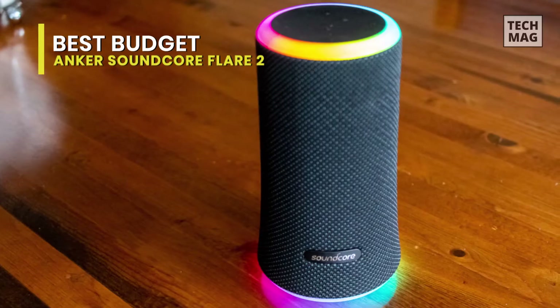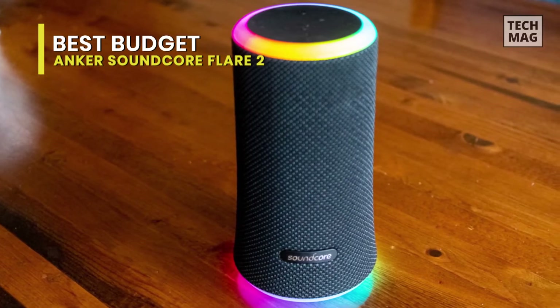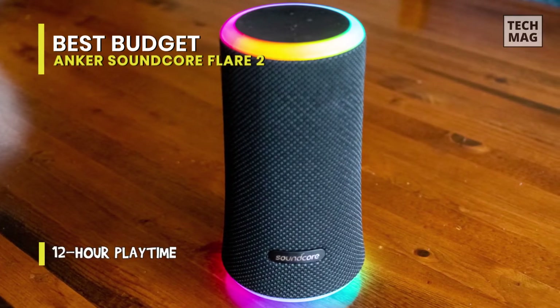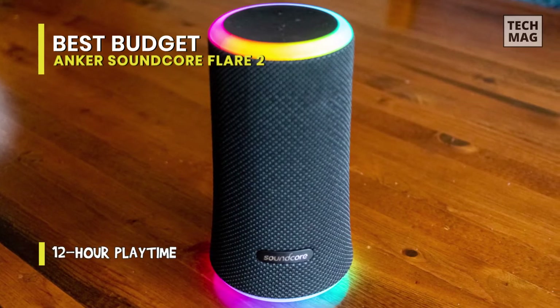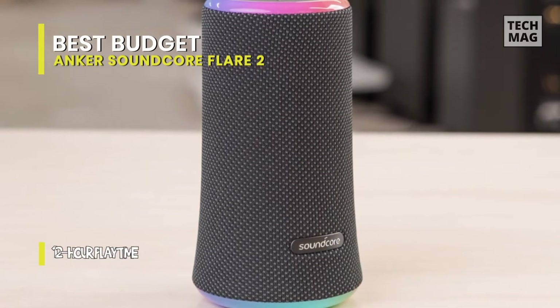It has a 5,200 milliamp hour lithium-ion battery with smart power technology to fuel the party. You can choose from one of six lighting modes using the Soundcore app to take complete control of the atmosphere — get hype at the start of the night, and bring on the chill when it's time to cool off.